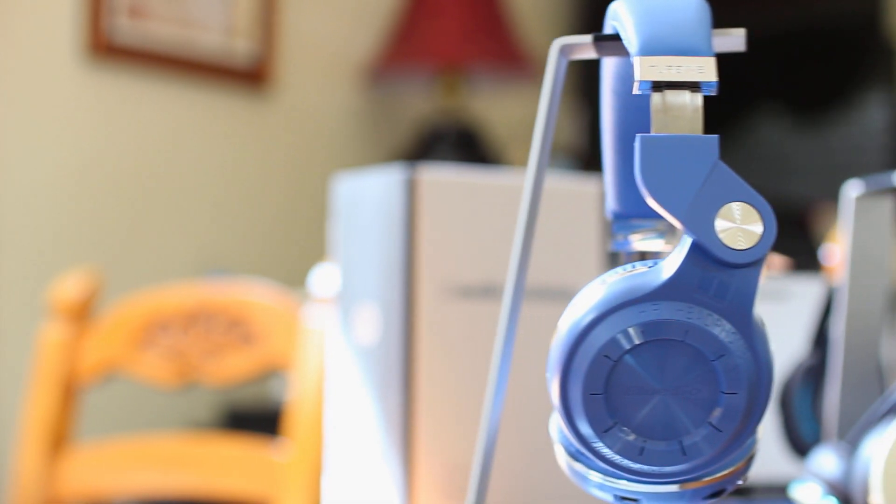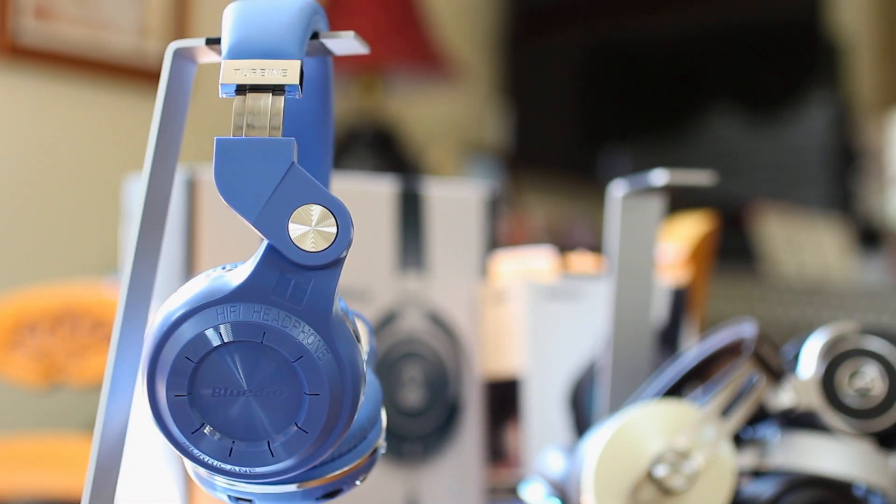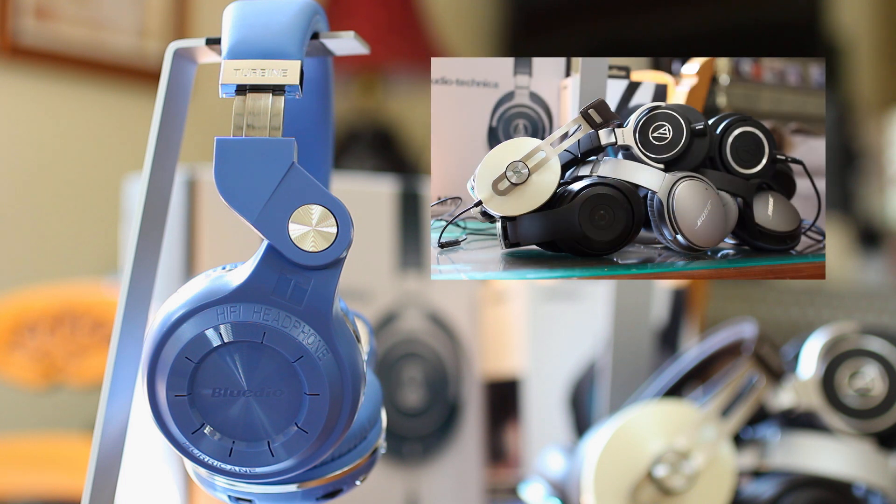Hey, what's up guys, ODI Productions here from RecordingNow.com with yet another honest headphone review. Now if you've seen my other videos, you know that I've covered premium headphones ranging from Sennheiser to Audio-Technica, Bose, and more. We're talking about headphones costing between $200 to $300 and above.